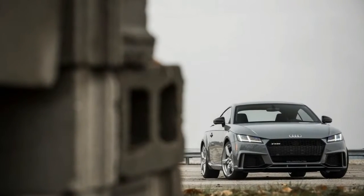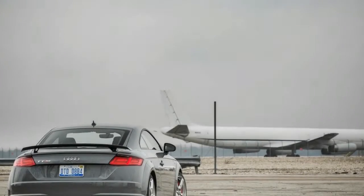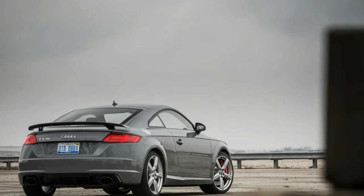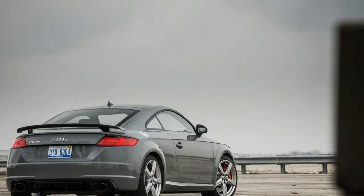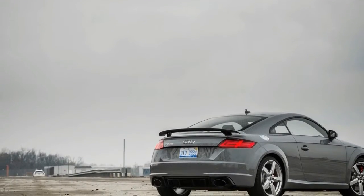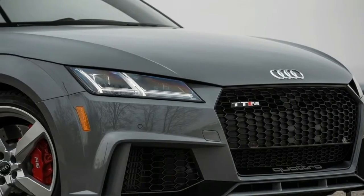The RS is new to the TT lineup for 2018, injecting a dose of raucous power into the otherwise rather docile family. The TT RS features a turbocharged 2.5-liter inline-5 in the engine bay and a 7-speed dual-clutch automatic transmission, a setup it shares with the 10Best-winning Audi RS 3. All-wheel drive is also standard.